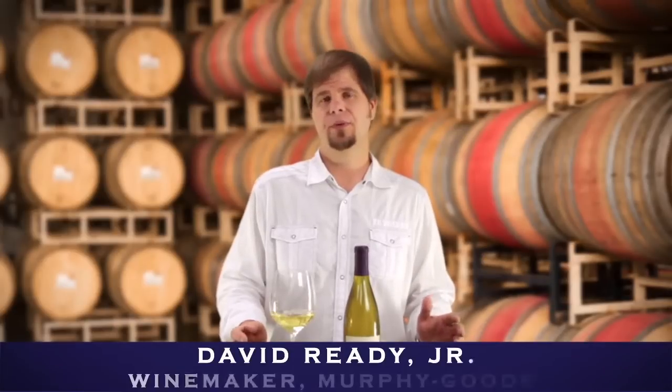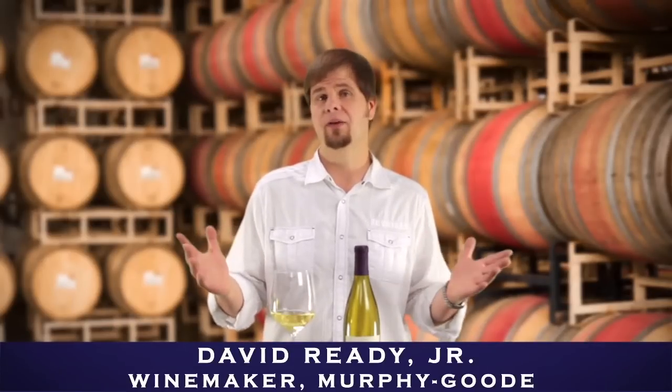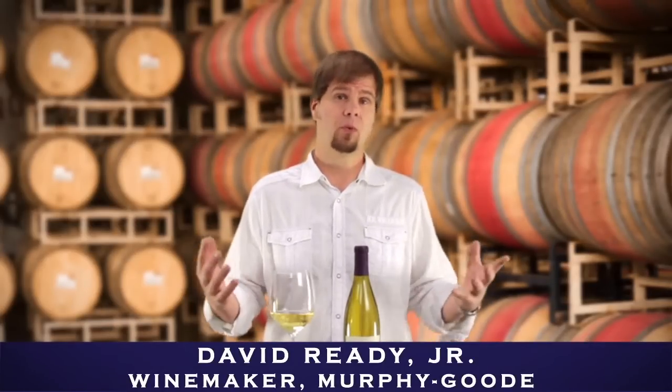Murphy Goods California Chardonnay. This is a wine that I sourced from the cool coastal regions of California. Look for flavors of red apple, tropical fruit, maybe a little bit of pear.